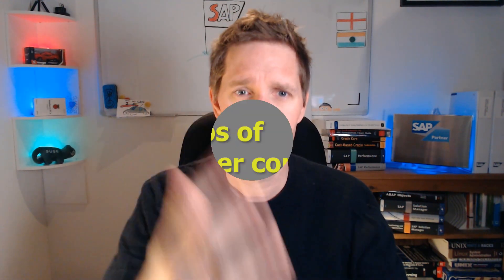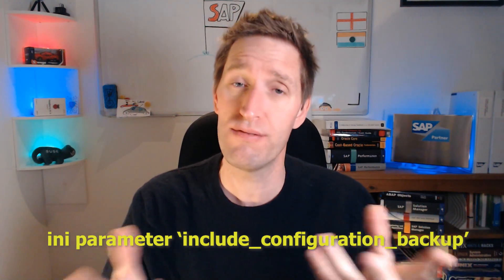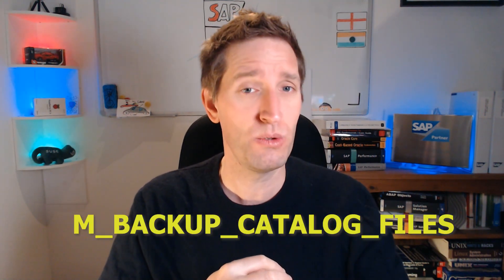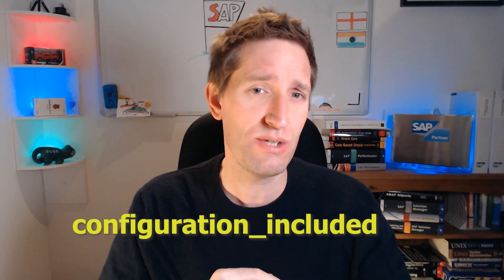Number five: Backup customer config. In a HANA system, customer specific configuration is stored in the INI files at the file system level. The backup and restore commands can now be specified with an additional parameter to include the configuration files. Backups that include the configuration are noted in the M_BACKUP_CATALOG_FILES view in the new configuration_included column. This will save time restoring an entire system from backup, and is especially useful in DR situations where you don't want to be reconfiguring the system after a restore.